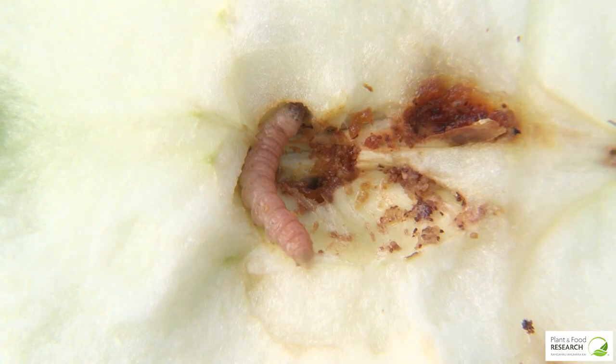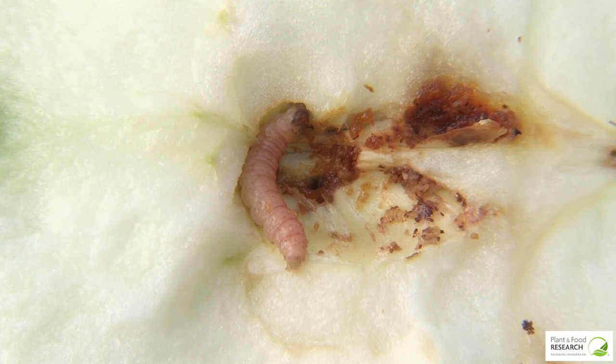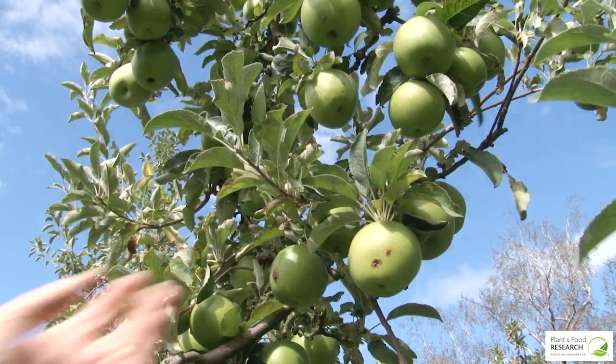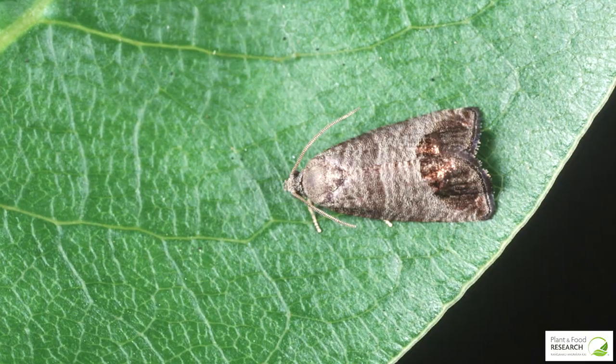Codling moth is an enormous challenge for New Zealand apple growers. We export apples to many markets around the world, and those apples must be completely free of codling moth. Plant and Food Research is working with apple growers to look at a new technique for the control of insects like codling moth.